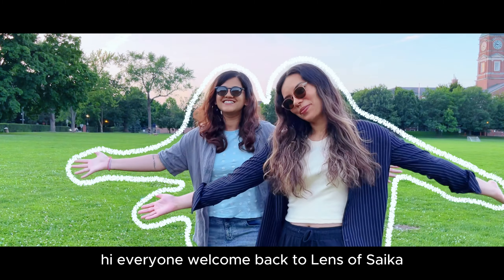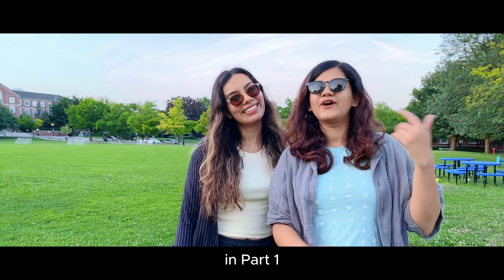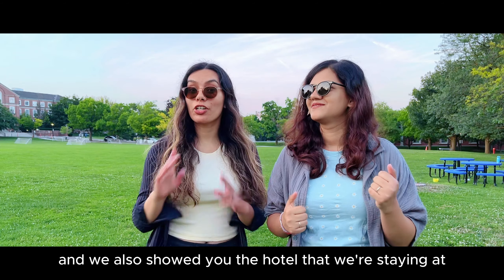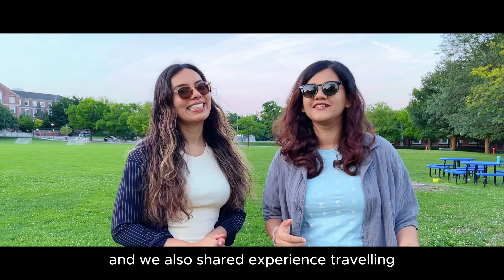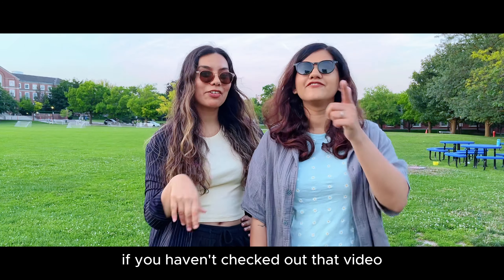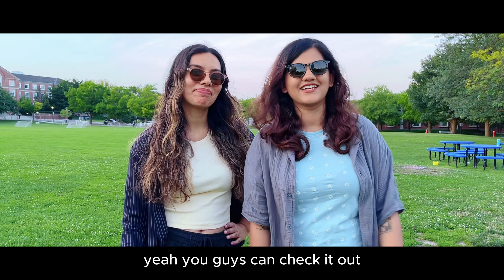Hi everyone! Welcome back to Lens of Saika. This is part 2 of our Montreal vlog. In part 1 we talked about our journey from Toronto to Montreal, showed you the hotel we're staying at and our reviews about it. We also shared our experience travelling on Via Rail for the very first time — it was pretty good. If you haven't checked out that video, we'll share the link here.